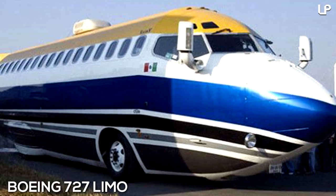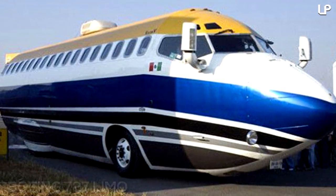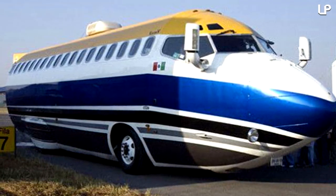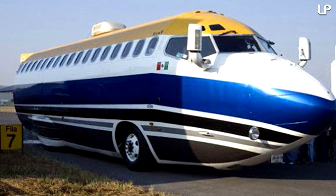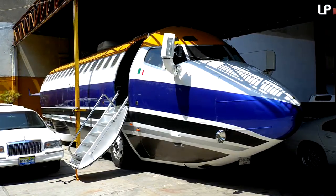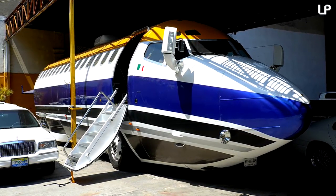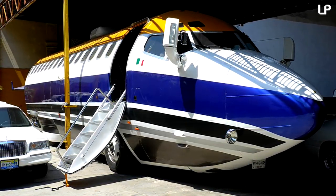Number 4: Boeing 727 Limo. In 2007, an avid aeronaut created a massive limo out of an old Mercedes, built to resemble a Boeing 727. It's one of the most spacious limos on the planet, seating an impressive 50 passengers. Originally listed on eBay after its conception, the fate of the creation is unknown — purchased by a buyer with too much money on their hands, it fetched a substantial sum of $275,000.